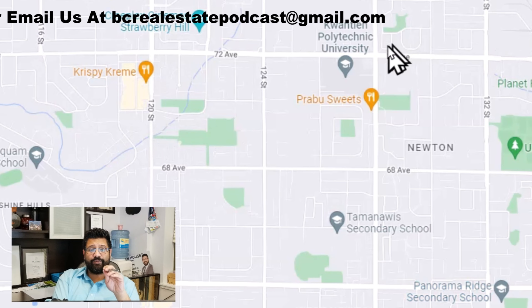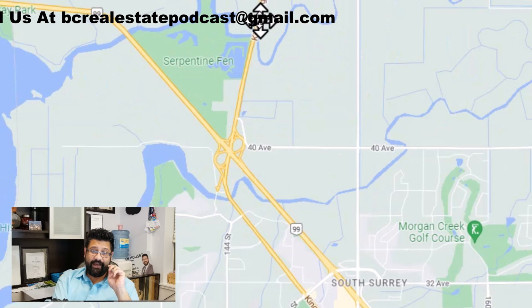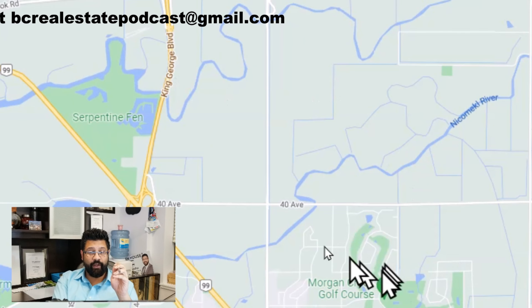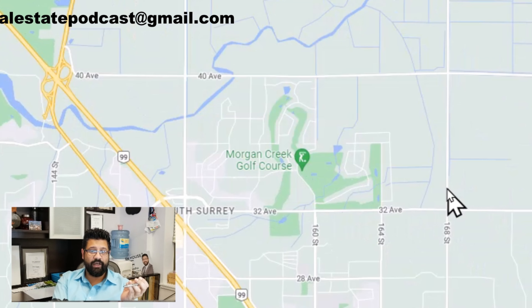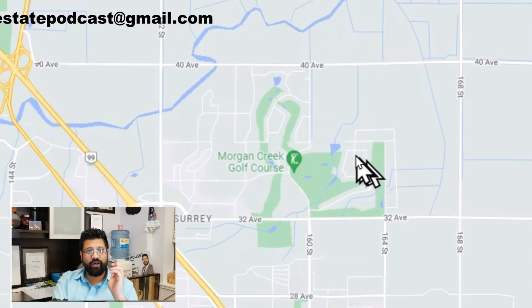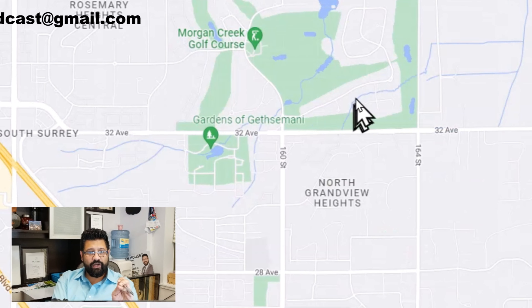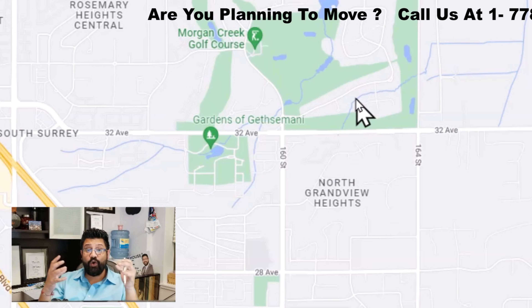Now we're going to jump from Newton and go to South Surrey. Historically, South Surrey has been a very posh area. Right away you see Morgan Creek Golf Course. Morgan Creek has had a lot of development over the years — they have the outlets there as well. Great shopping, there's a Walmart there as well, close to the border area. So if you're going to the States, amenities are right there. South Surrey is also in the works of developing a huge townhouse community.